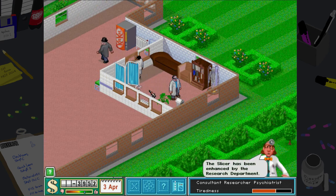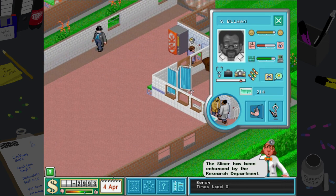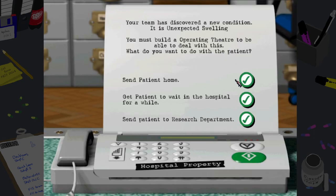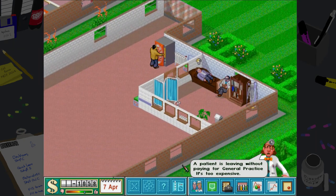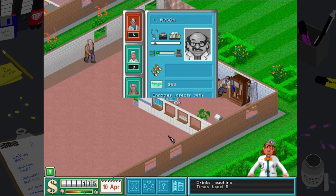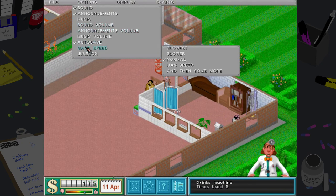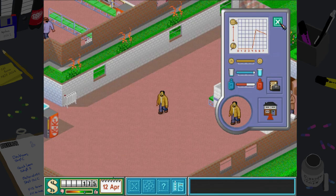I can't build the operating theater — we've just lost loads of money as well. Somebody's left without paying for general practice — oh my goodness, this is terrible! We are going to have to slow it down because I'm not happy with this. People are not paying for things.